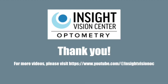That is all the information I have on keratoconus today. I hope you enjoyed learning about how to diagnose and treat this condition. For more videos, please visit our YouTube channel at Insight Vision OC. Thank you so much for watching!